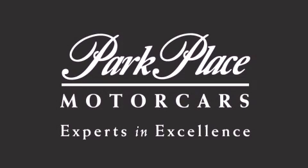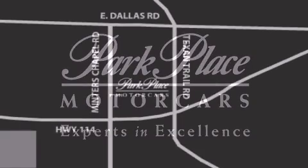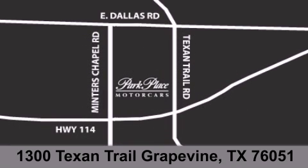Thank you for considering Park Place Motor Car's Grapevine for your next luxury vehicle. If you have any questions, please visit our website, give us a call, or stop by our dealership located at 1300 Texan Trail in Grapevine.